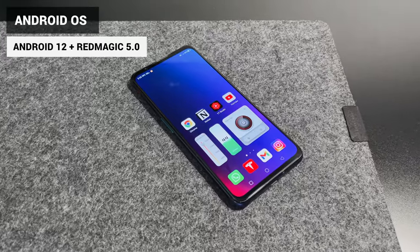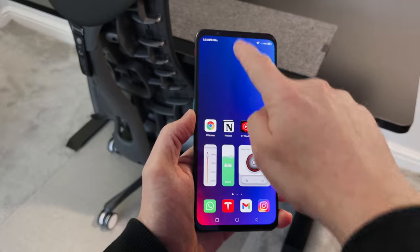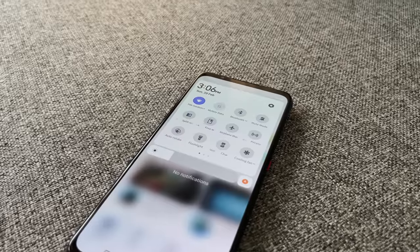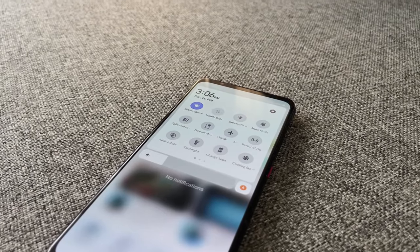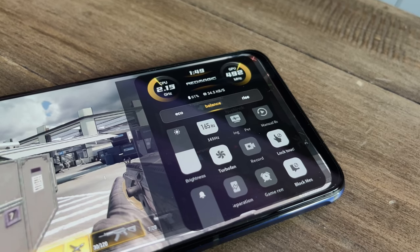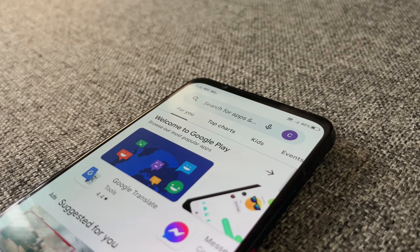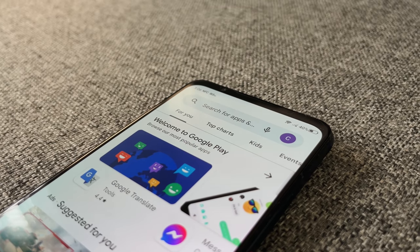It's running on Android 12, which is the latest Android OS. On top of that it's got Red Magic OS 5.0, which adds the gaming functionality. About 95% of the phone will run like any other Android 12 phone — it's only when you go into the dedicated gaming mode or Game Space that you really activate the true Red Magic OS. On the whole, if you're used to Android, you will like this as well.